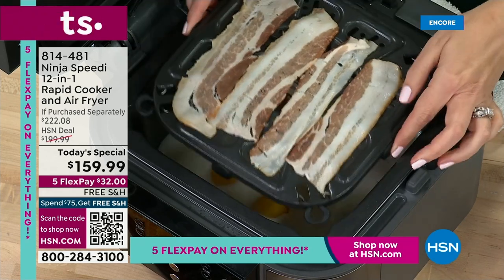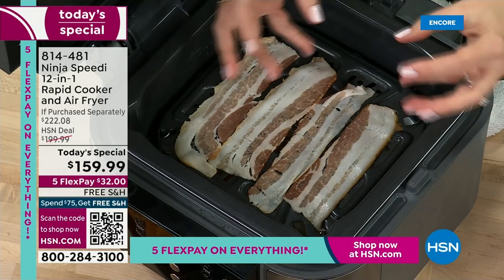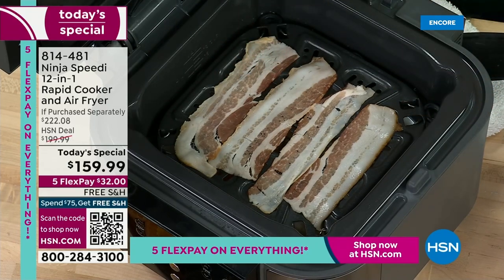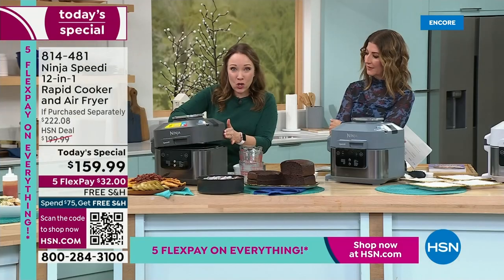I have my eggs in here with my grits and my milk. Now I'm just going to place my bacon right on top. It's going to steam the grits nice and creamy with the eggs, and crisp up the bacon.